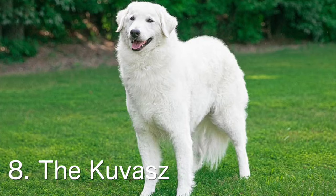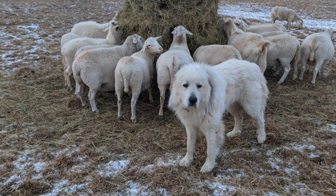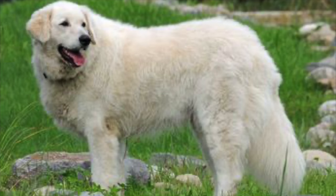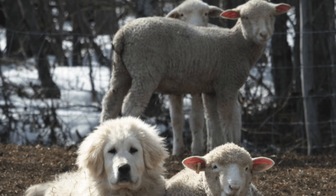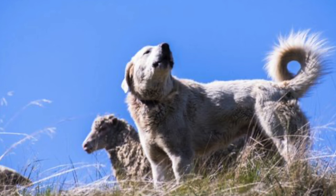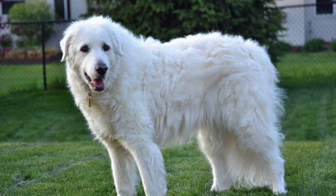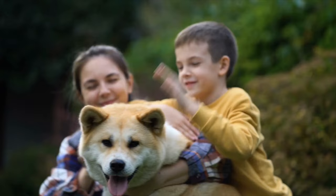Next we have the Kuvasz. The Kuvasz is known for their strength, courage, and protective nature. They make excellent guard dogs and are also known for their loyalty and endurance. The Kuvasz is a breed that originated in Hungary and has been used for centuries as a herding and guard dog. They are known for their intelligence, independence, and protective nature. The Kuvasz is a large breed with an average weight of 70 to 115 pounds and an average height of 28 to 30 inches at the withers.